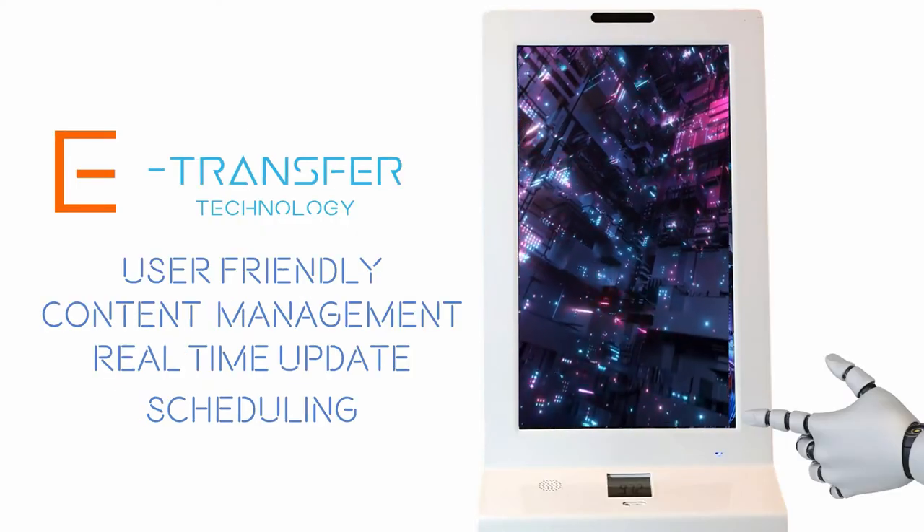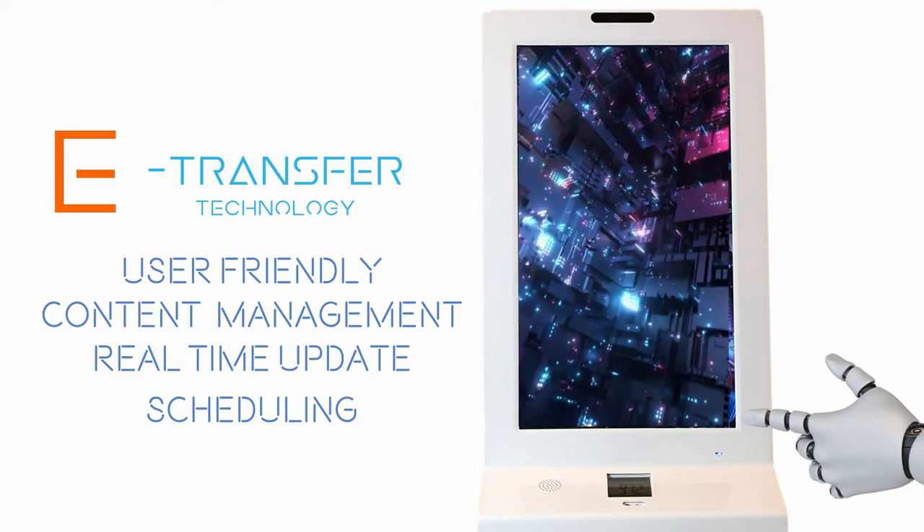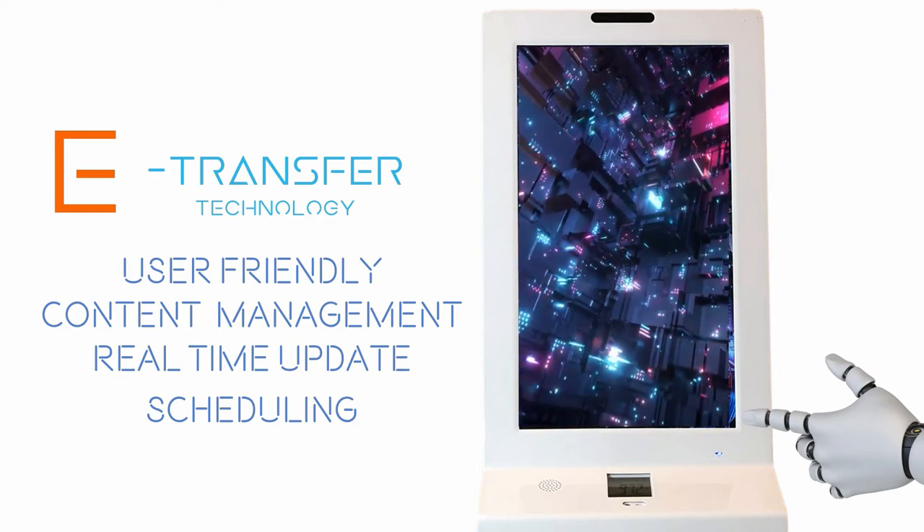E-transfer technology. User-friendly content management system, real-time remote updates, and scheduling of digital media.